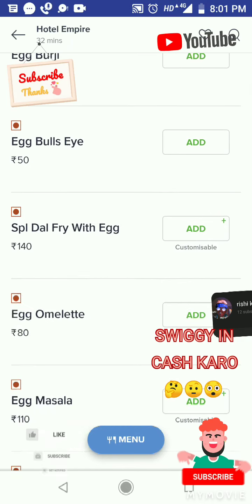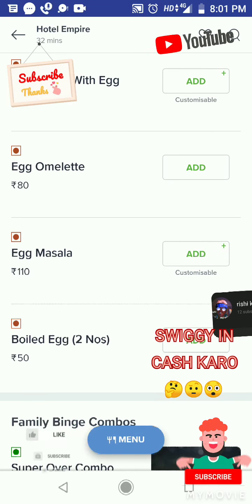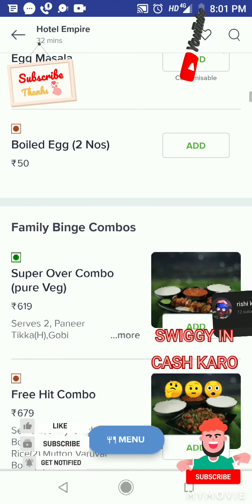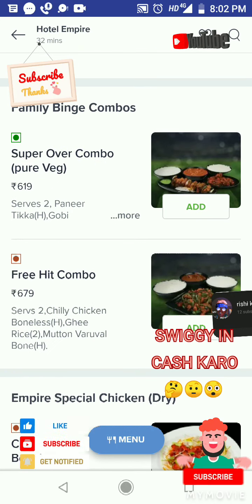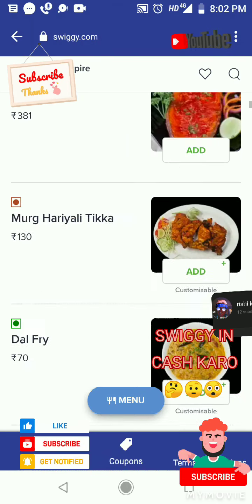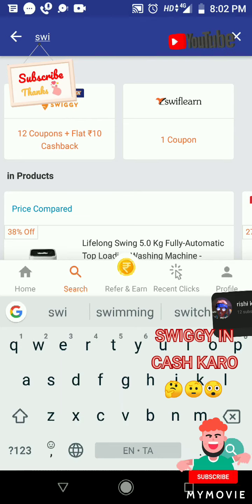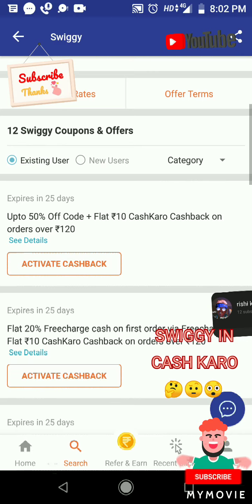Egg items: egg bhurji rupees 80, egg bull's eye rupees 50, special dal fry with egg rupees 140, egg omelette rupees 80, egg masala rupees 110, boiled egg two pieces rupees 50. Family combo: super over combo pure veg rupees 619, free heat combo rupees 679, empire special chicken, chicken Manchurian boneless rupees 145.